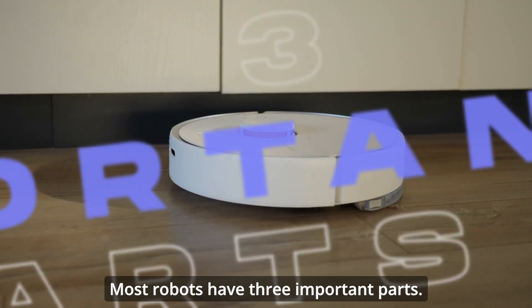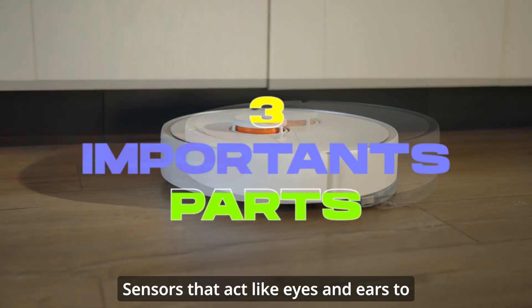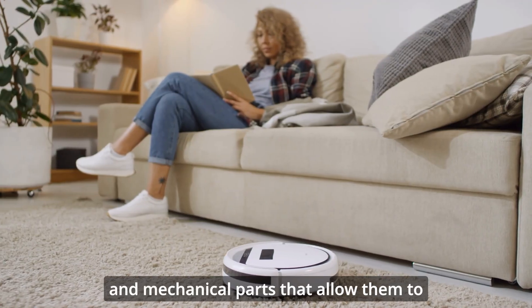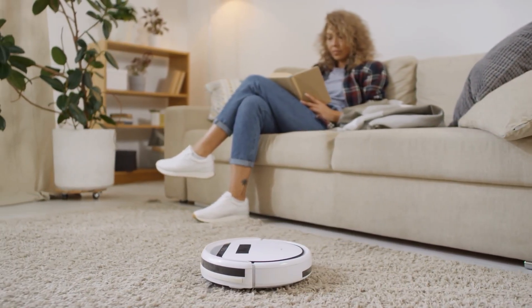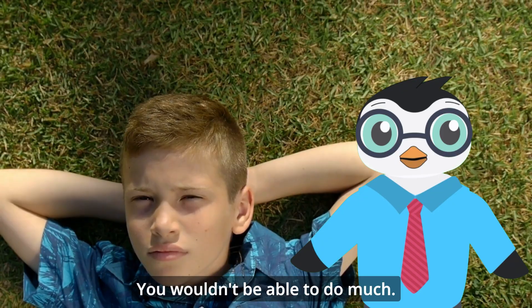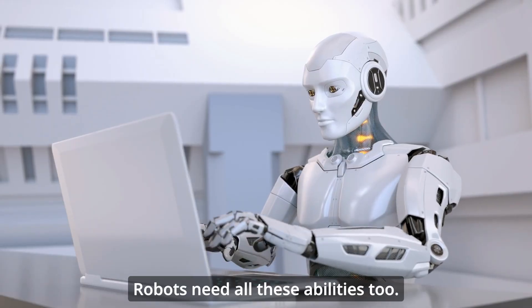Most robots have three important parts: sensors that act like eyes and ears to gather information, a computer brain that makes decisions, and mechanical parts that allow them to move or manipulate objects. Imagine if you couldn't see, think, or move your arms and legs — you wouldn't be able to do much. Robots need all these abilities too.